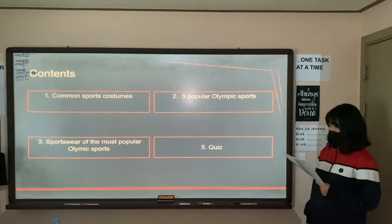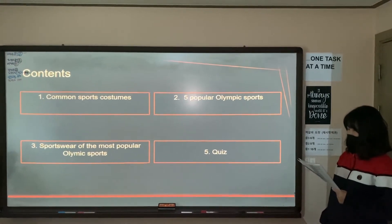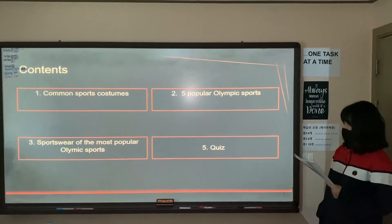I've divided my presentation into four main parts. First of all, I'll talk about college sports. Second, we'll look at five female Olympic games. Third, we'll talk about uniforms and those five female Olympic games. And finally, I'll give you a quiz.